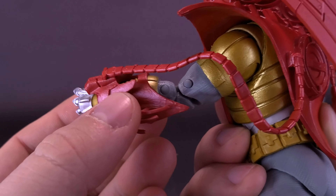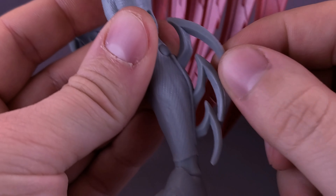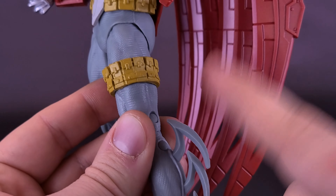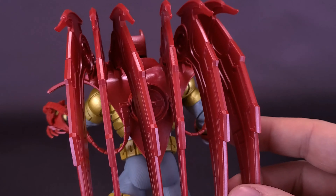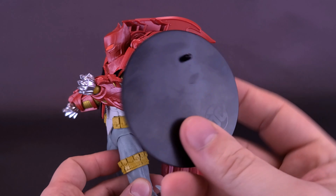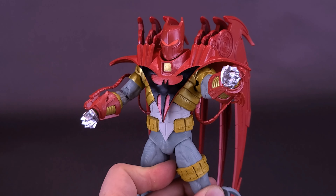We already talked about the texturing when we looked at the Platinum Edition release. He still has the problem that because his trunks are so small, with the way that his thighs attach inside, when you are moving his thighs around, this one does it a little bit easier. I often find I'm having to untuck part of his trunks just to fit it back over the top of his thigh — it doesn't seem to be as much of a problem with this release as it was with the blue version.